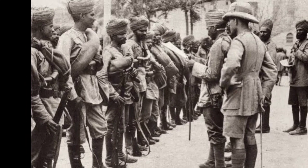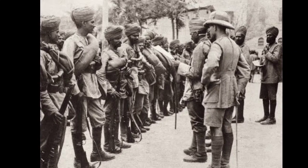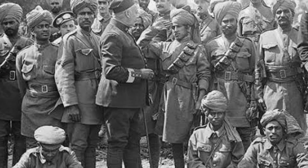Post-war discontent: Jallianwala Bagh and beyond. The aftermath of World War I witnessed heightened tensions. The infamous Jallianwala Bagh massacre in 1919, where British forces opened fire on a peaceful gathering in Amritsar, became a symbol of British repression and fueled demands for independence.